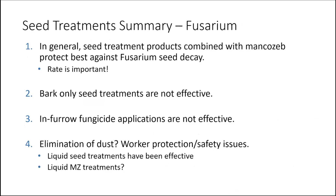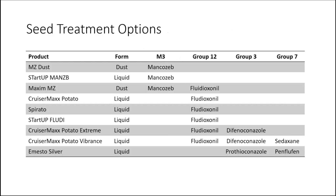To summarize: seed treatment products combined with Mancozeb dust really offer the best protection. If you're going to use a liquid product, the rate is important — we encourage growers not to cut the rate. Using bark only as a way to heal the cut seed surface is not an effective way to manage Fusarium, and in-furrow fungicides don't work. Dust may be eliminated or the choice may be taken away from us, so we are looking more at liquid Mancozeb treatments to see if they can replace the dust. There's a reference slide showing the different seed treatments available, including their formulation type (dust or liquid), FRAC group, and fungicide resistance action group.